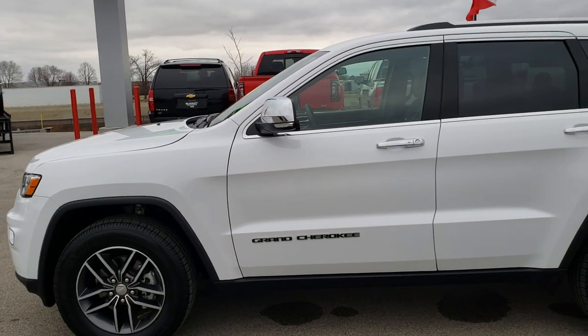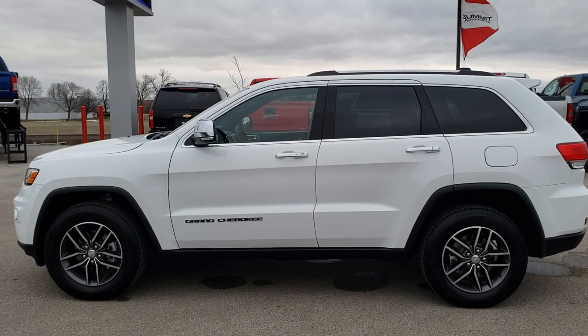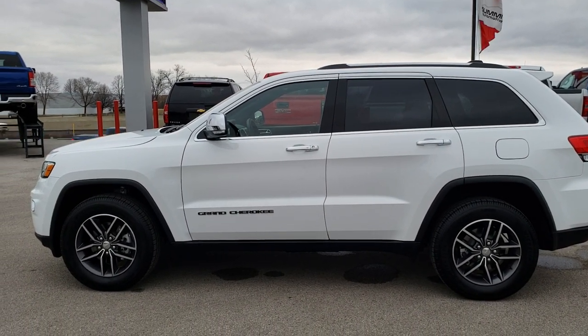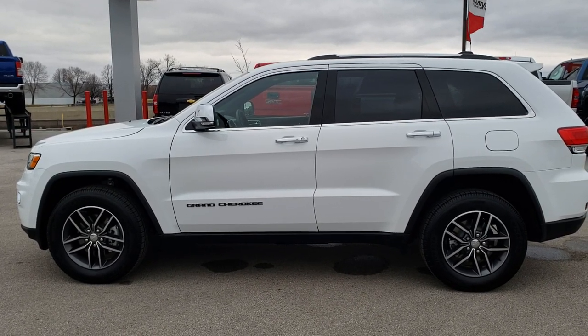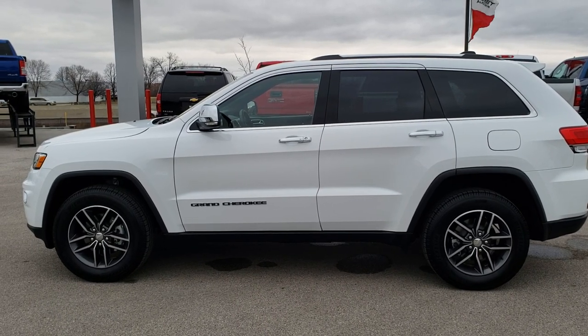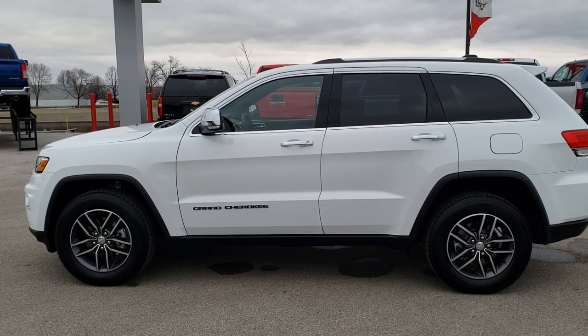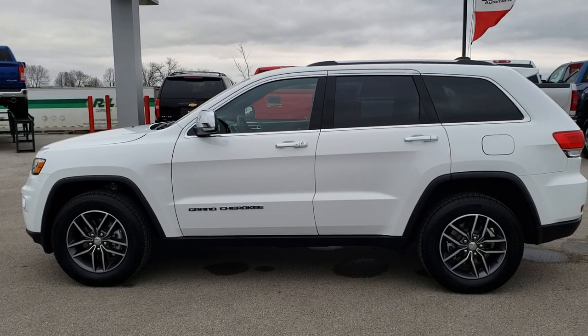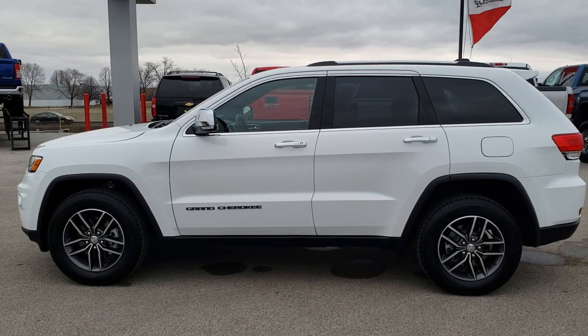See more pictures of this Jeep or one of our other 450 new and used cars, trucks, SUVs, minivans, and Wranglers at our website www.summitauto.com. Full pictures and descriptions of every single vehicle on our lot, and videos of every single used vehicle — all at summitauto.com. If you want to make this one yours, give us a call right now at 920-921-0850. Ask for one of our sales associates to make this Jeep Grand Cherokee yours today. That number again is 920-921-0850.